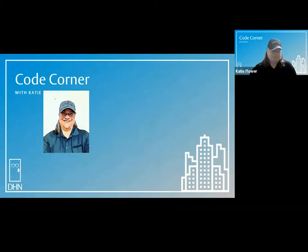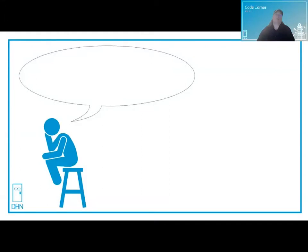Welcome to Code Corner with Katie. Let's see what's on Thinking Man's mind today. What does one motion egress mean? Another great question — one I get all the time.